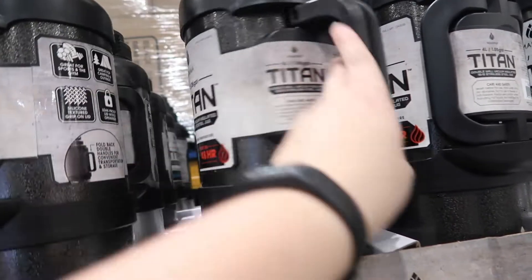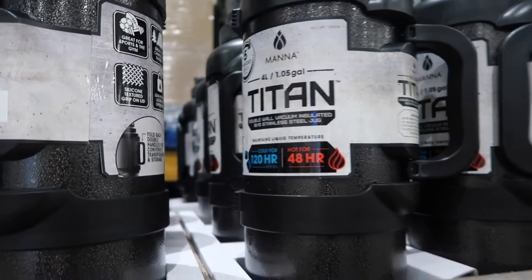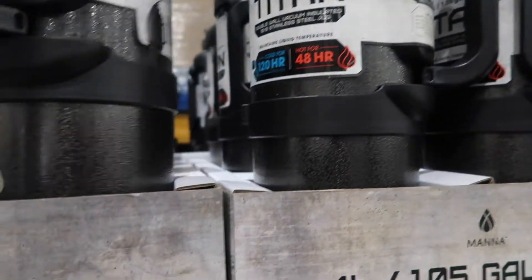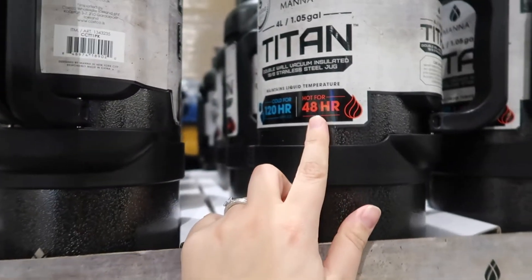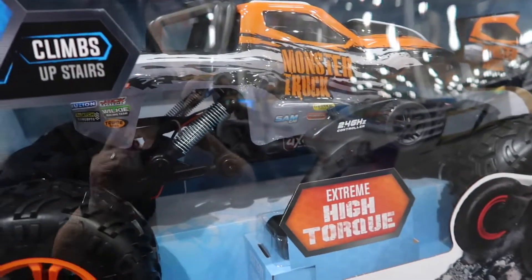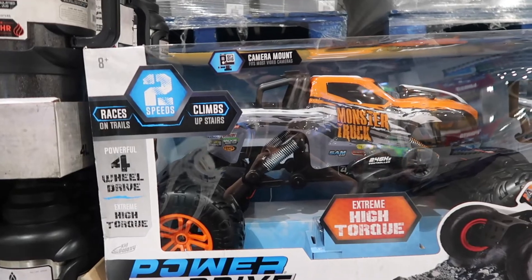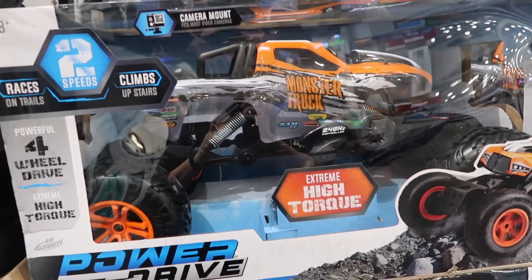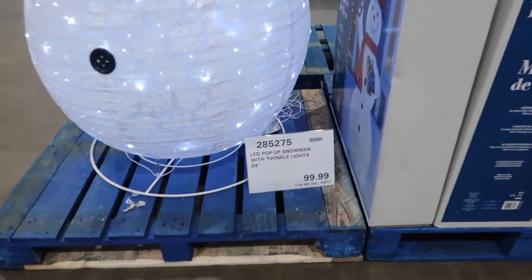Look at the size of these flasks — that must be at least four litres. These are £29, which isn't bad, and it says it keeps things hot for 48 hours, which is really good. They're also starting to get Christmas toys in. This monster truck is £66 — it's quite expensive but it is pretty big and it's remote control.